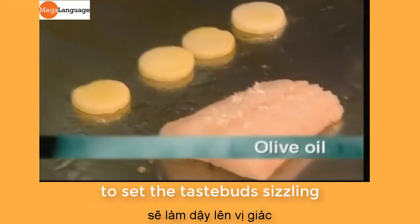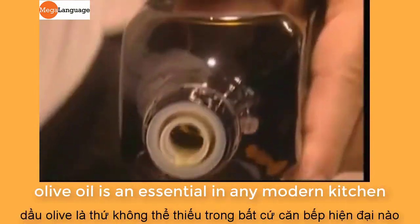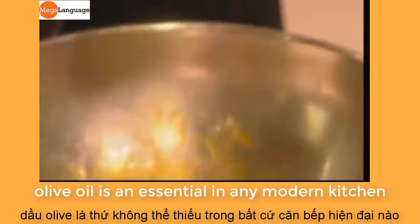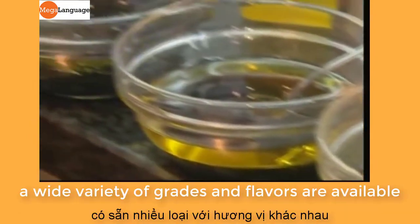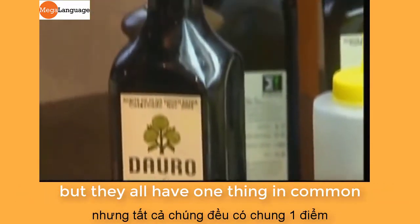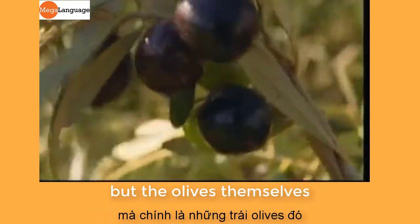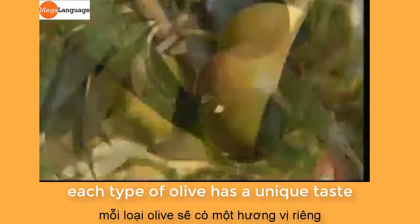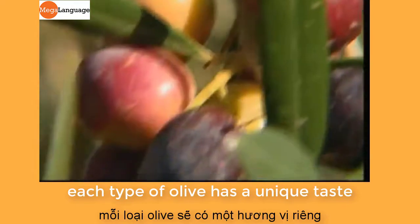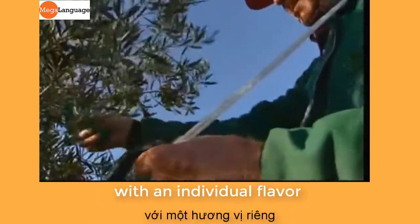For the health-conscious gourmet, there's one ingredient that's sure to set the taste buds sizzling. From frying to salad dressing, olive oil is an essential in any modern kitchen. A wide variety of grades and flavors are available, but they all have one thing in common — not the green bottle it often comes in, but the olives themselves. Each type of olive has a unique taste, and by combining different types, the producer can create an oil with an individual flavor.